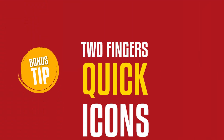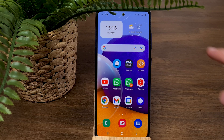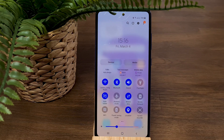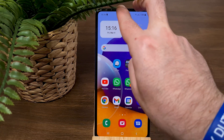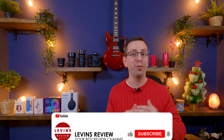Bonus tip: Two-finger quick icons. If you're annoyed every time you have to scroll through the notification center to reach the icon shortcuts menu, the next time try swiping down with two fingers to immediately reach the icon shortcuts menu.